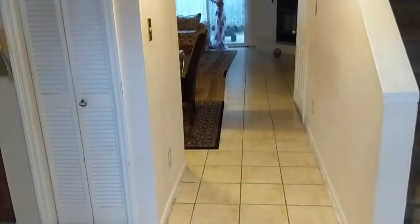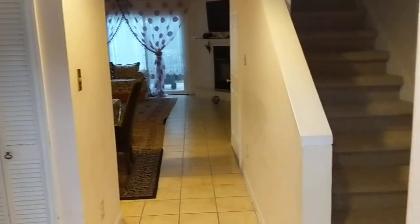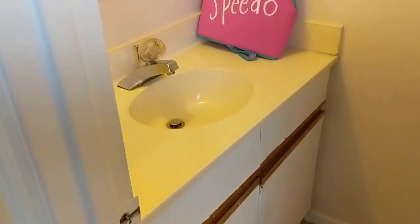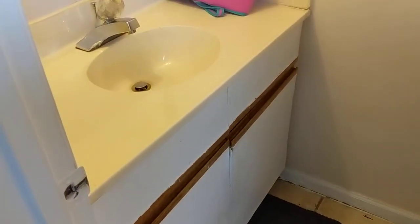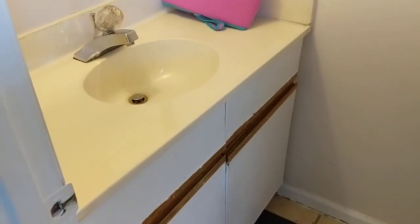The first impression as you walk through the door is those are really nice floors. The walls probably could use a fresh coat of paint. To the right of the front door is the half bath, and the cabinets are maybe a little bit beaten up there.